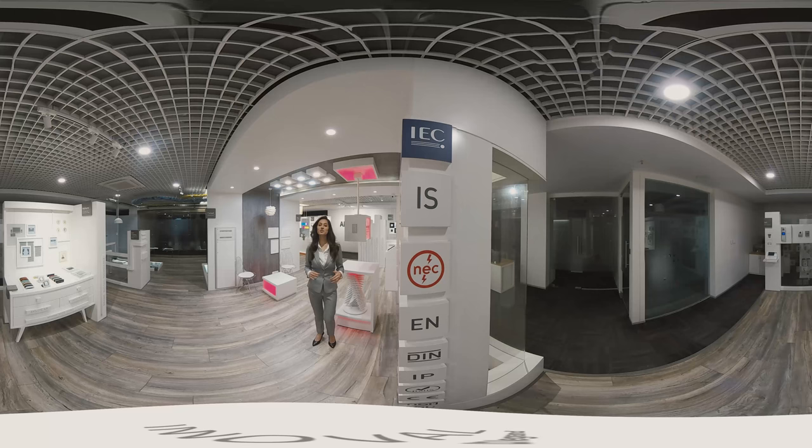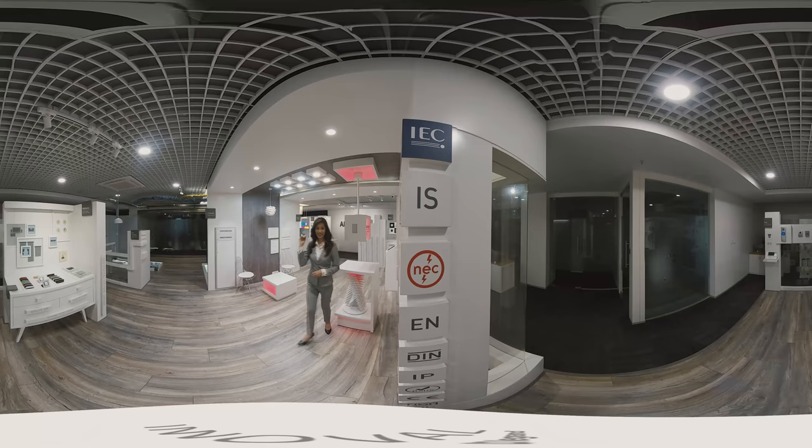We just witnessed a wide range of source-to-end products by Legrand. Hope you liked this 360 degree tour. To know more about our products and Innovels, visit our website www.legrand.co.in or contact our representative today. Till then, take care and we look forward to seeing you at Innovel. Bye-bye.